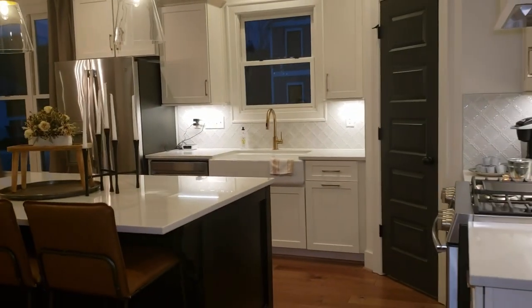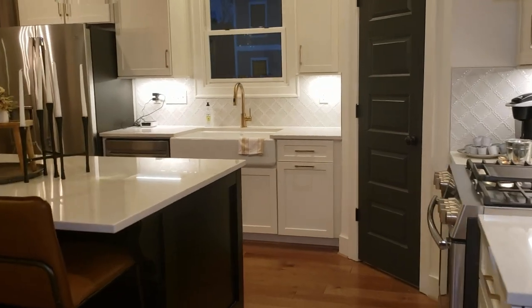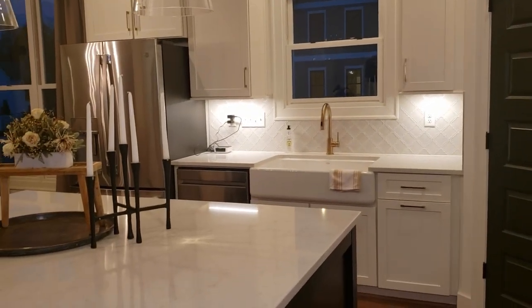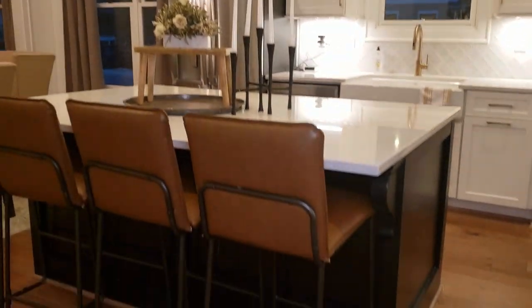The kitchen is beautiful. Quartz countertops, stainless steel appliances, gas stove with a hood vent above, and it has a farmhouse sink that comes standard, plus pendant lights. It's just a beautiful kitchen.